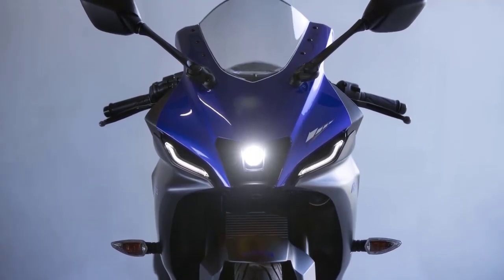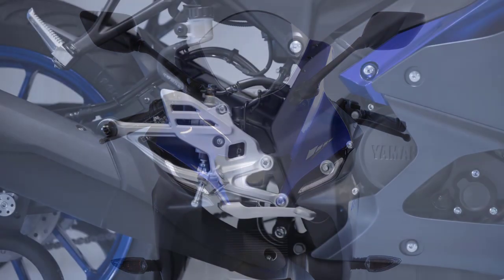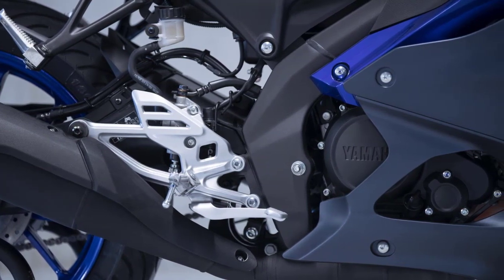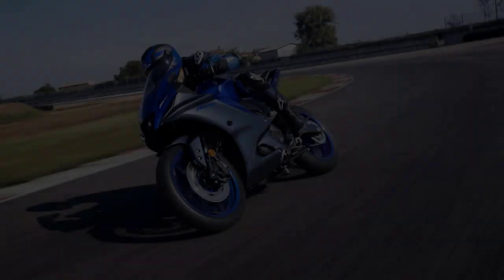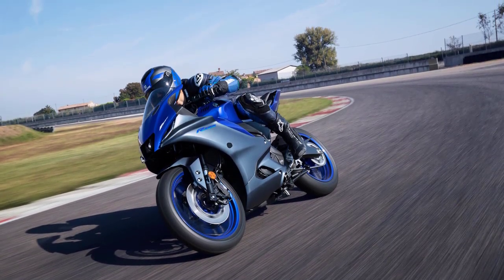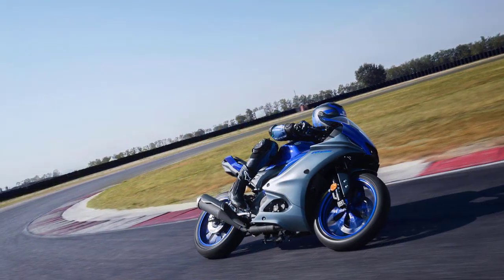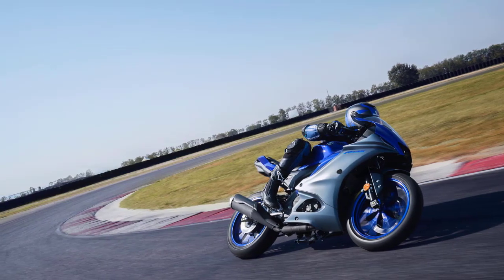Beneath the surface, the 2023 YZF R125 is a performance-oriented beast. Powered by a state-of-the-art 125 cubic centimeters liquid-cooled single-cylinder engine, this machine produces impressive power figures while maintaining fuel efficiency. The advanced fuel injection system ensures precise throttle response, making it an ideal companion for both urban commutes and spirited rides on twisty roads.